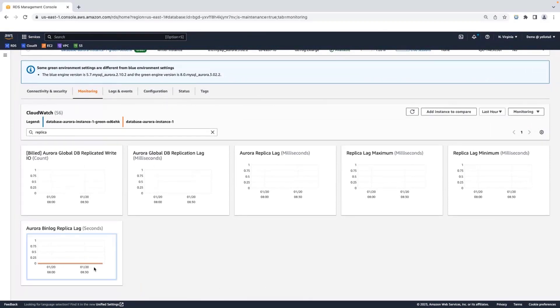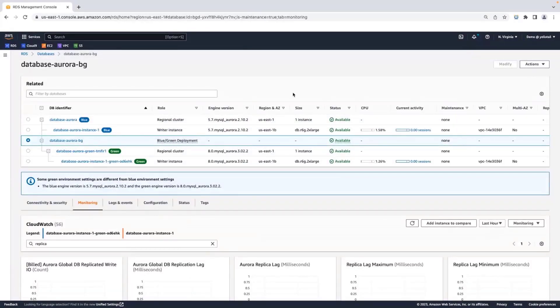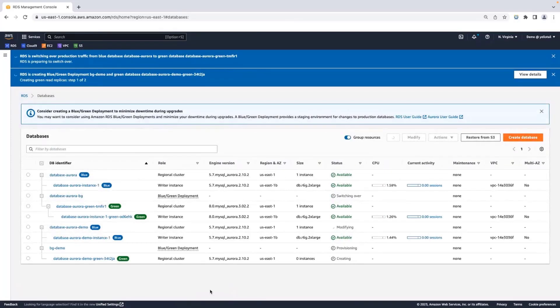Once you have verified the replication lag is zero, choose the Blue-Green Deployment option, go to Actions, and click 'Switch Over.' In the switchover summary, you can see the differences — the cluster parameter group and engine versions are the main differences here. After verifying this information, if you want to reduce or increase the timeout setting based on your application RTO, change that duration. I'm going to keep it as the default five minutes and then click 'Switch Over.' What happens now is that we make the green environment the primary production instance — we remove the hyphen-green appendix, make it the primary, and the blue instance will have a dash-old tag appended to it.